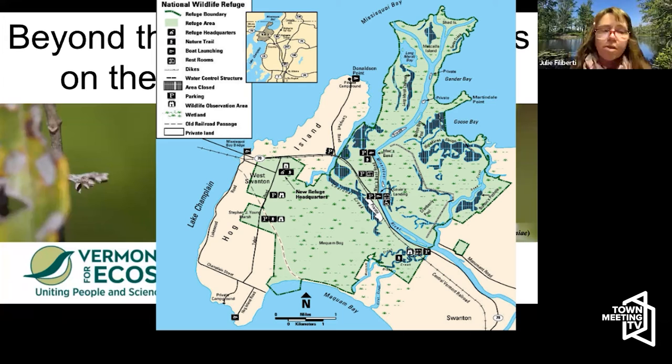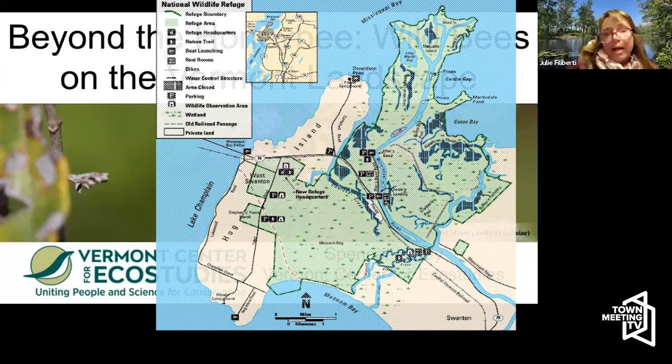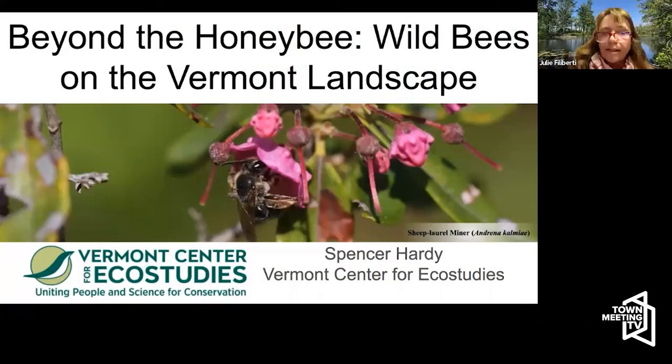The refuge is located in the northwest corner of Vermont in Swanton, and it was established in 1943 to provide a protected resting spot and feeding area for migrating waterfowl. It encompasses 7,218 acres of land and water, and in 2013, it was designated a Ramsar Wetland of International Importance. A majority of the refuge is composed of wetlands and floodplain forest, where the Missisquoi River empties into Lake Champlain.